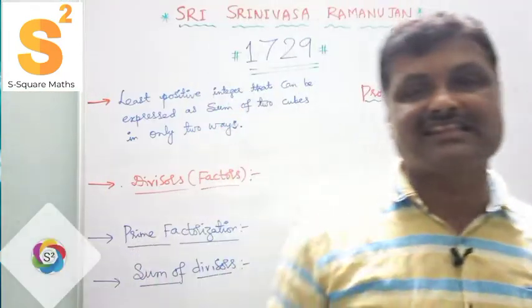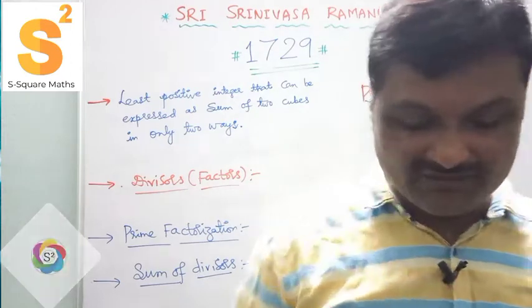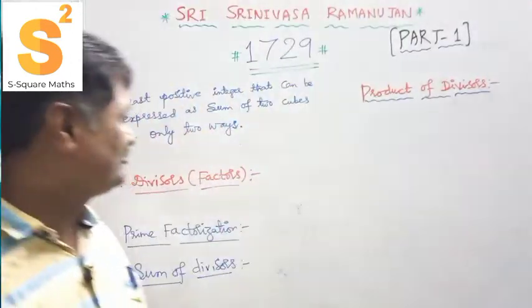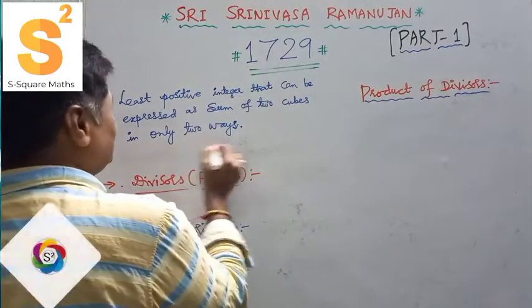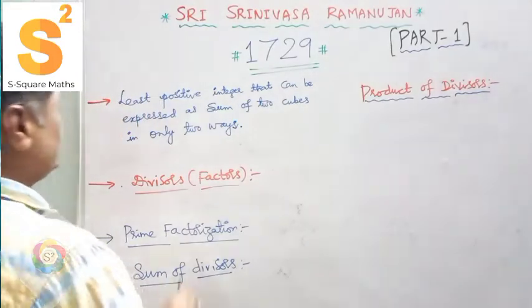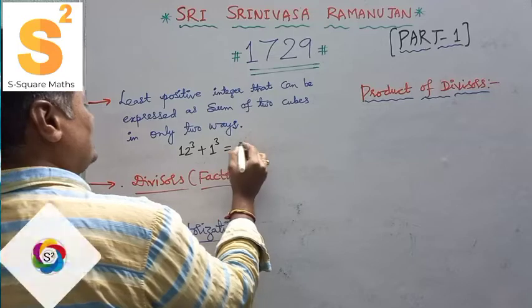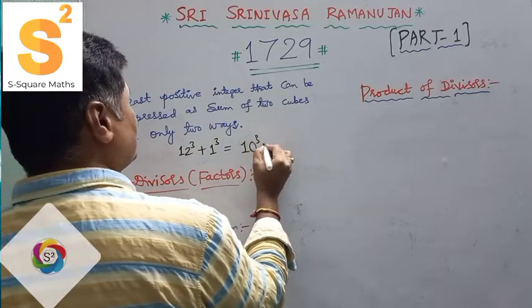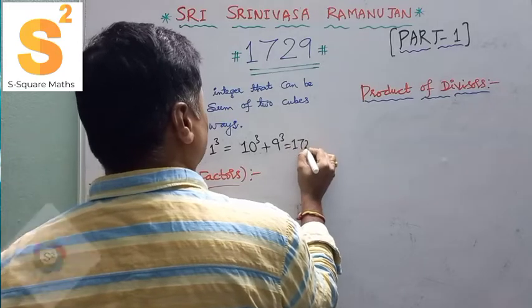1729 is the least positive integer that can be expressed as the sum of two cubes in two different ways. We can write it as: 12 cubed plus 1 cubed, which equals 10 cubed plus 9 cubed, and both equal 1729.